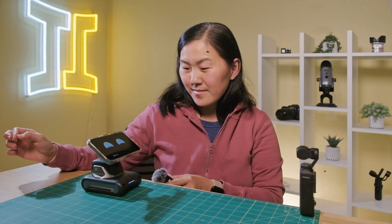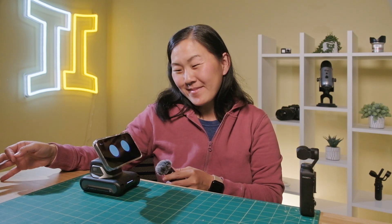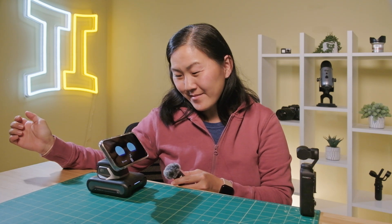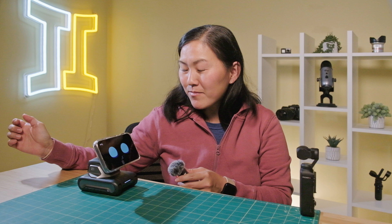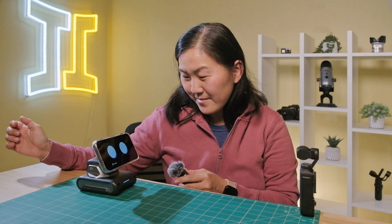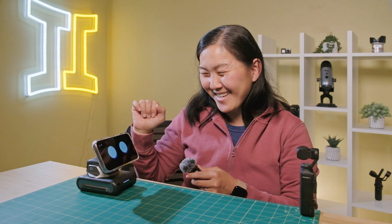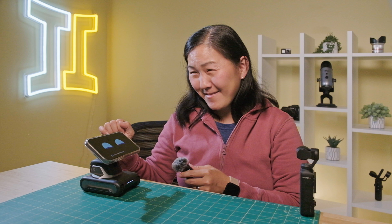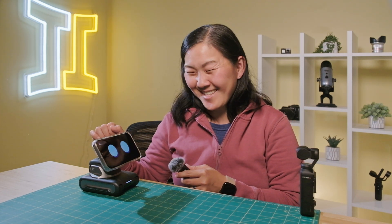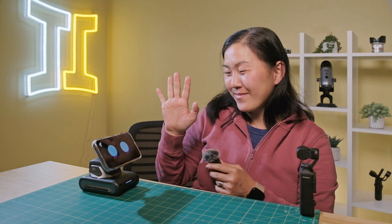Next let's try to have some fun with Louie. Hey Louie, tell me a joke. 'Why don't scientists trust atoms? Because they make up everything.' Hey Louie, let's play rock, paper, scissors. 'All right, Julian, let's play. I choose rock. What's your pick?' Paper. 'You got me with paper, Julian. Well played.' That doesn't quite work so well. But hey Louie, high five! 'Let's do it, Julian. High five it is.'